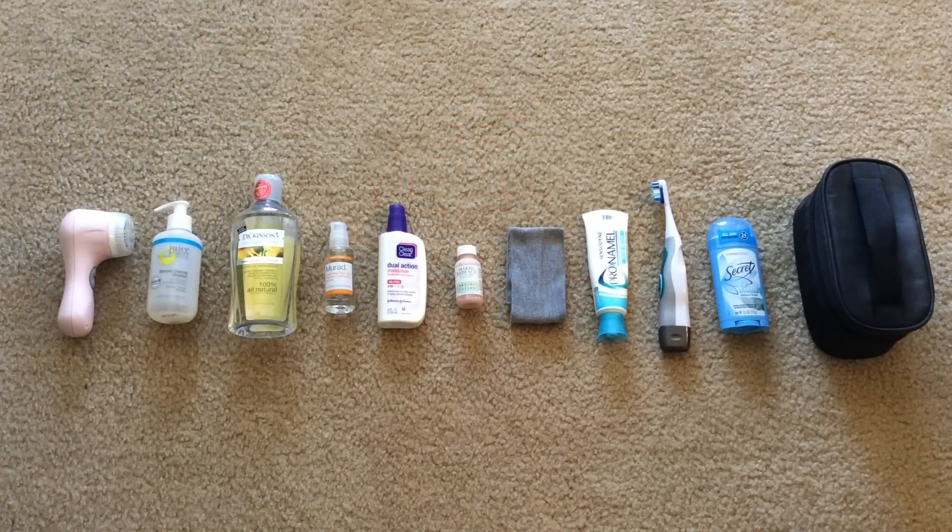For hygiene and skincare, starting over on the left I have my Clarisonic, my Juice Beauty cleanser, my toner, my nighttime serum, my daytime moisturizer, and a spot treatment that I also use at night. The headband is what I put my hair up with when I'm washing my face so that it doesn't get all wet. I have my toothbrush and toothpaste, deodorant, and then my everyday makeup bag which has all my makeup and brushes combined into it.